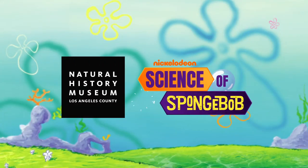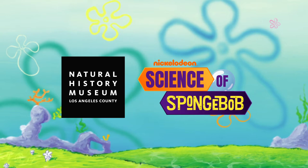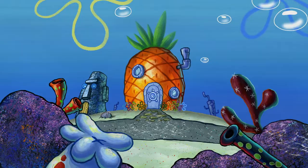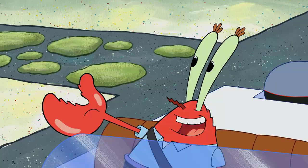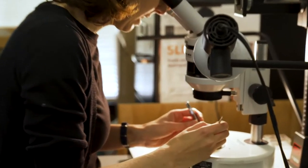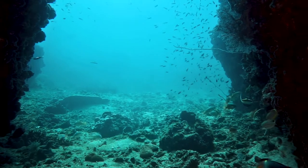Nickelodeon is partnering with the Natural History Museum of Los Angeles County to learn all about the science of SpongeBob. We all know SpongeBob lives in Bikini Bottom and a pineapple under the sea — a place so soothing and sweet. But how much do we know about the real-life ocean environment in which they live? Let's check in with some of the museum's top scientists to learn all about how our favorite fish thrive in their ecosystem.